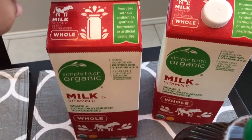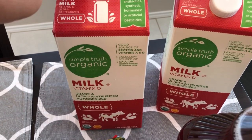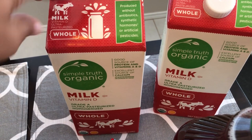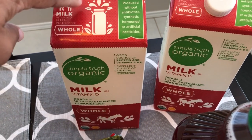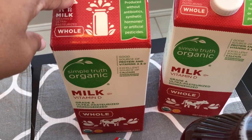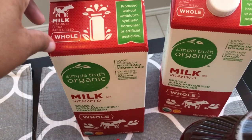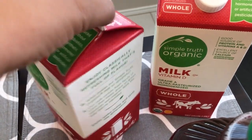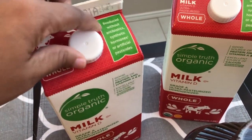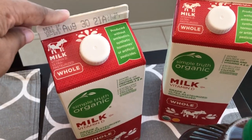I grabbed two things of milk for Harrison. I wasn't really a big milk buyer before Harrison started drinking milk, but I really like this organic milk because with regular milk it starts to smell sour — even when I pour it into a sippy cup it smells sour. I have not had that problem with the organic milk so I think I'll be sticking to that.